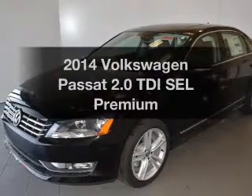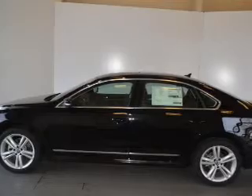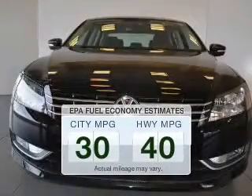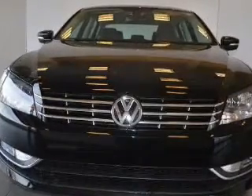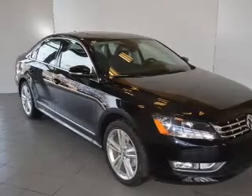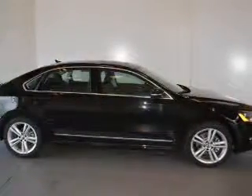Check out this 2014 Volkswagen Passat. If you're looking for an automobile with great attributes, look no further. Low emissions and good fuel economy offered in this vehicle are important to you and to the environment. The powertrain includes front wheel drive with an efficient four-cylinder engine connected to a smooth shifting six-speed automatic transmission.